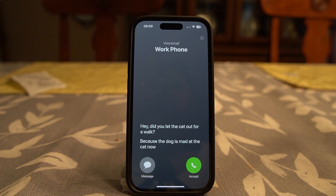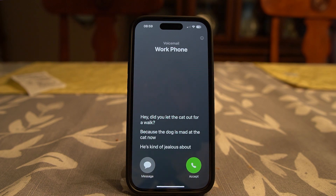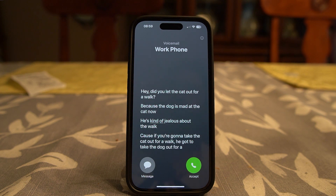It's pretty cool and really nice to have. If you have a loved one calling and leaving a voicemail and you're not able to answer, you can see if it's something you need to rush to right away or if it can wait.